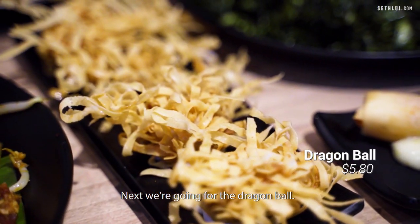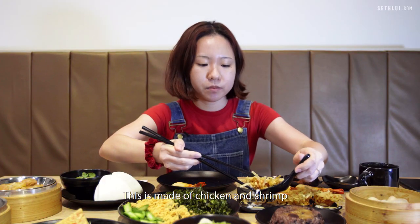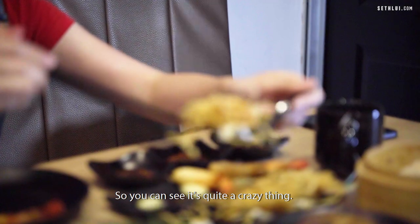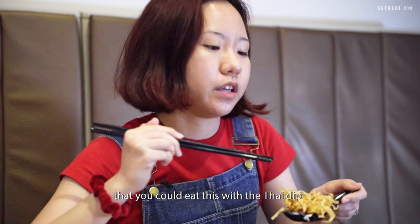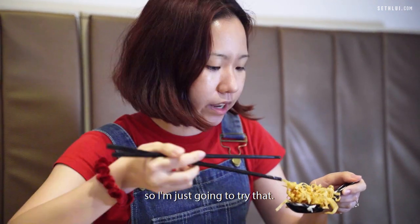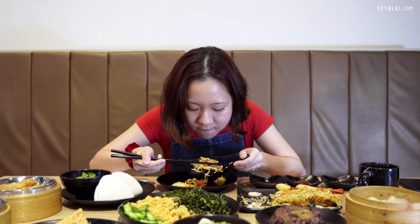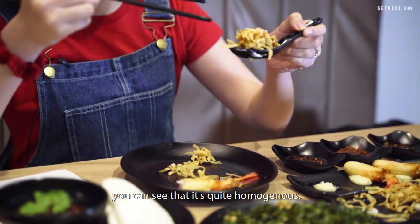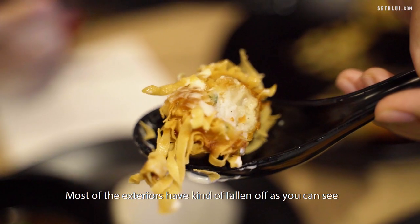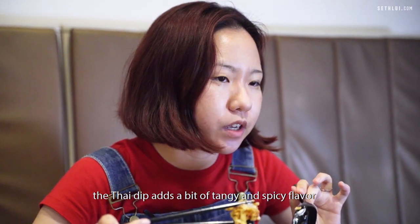Next we're going for the dragon ball — it's a really interesting name. This is made of chicken and shrimp and then deep fried with the spring roll skin. I heard it's recommended to eat this with the Thai dip, so I'm going to try that. The dips and sauces here are homemade. It's very flavourful inside and quite homogeneous. The Thai dip adds a bit of tangy and spicy flavour but it's not overwhelming, so I like that.